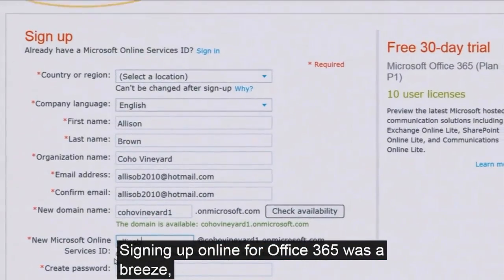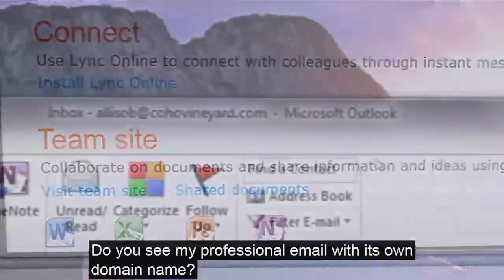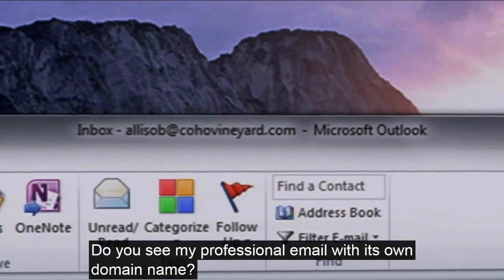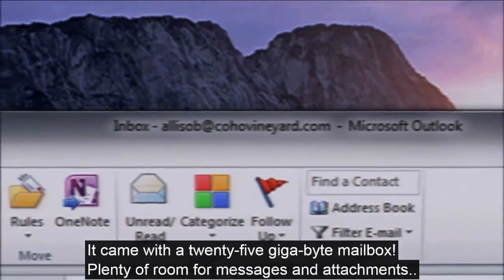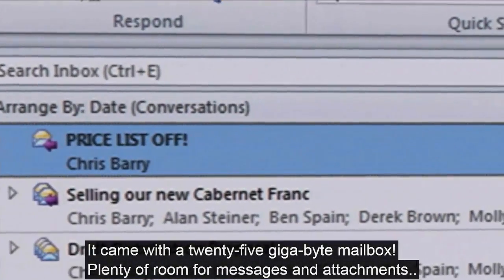Signing up for Office 365 was a breeze, and I'm always finding new ways to collaborate. Do you see my professional email with its own domain name? It came with a 25 gigabyte mailbox — plenty of room for messages and attachments.